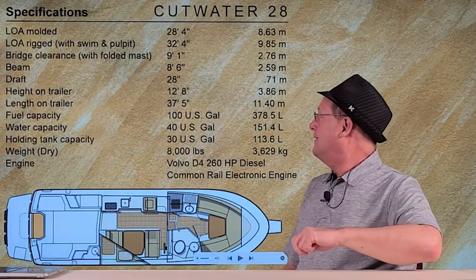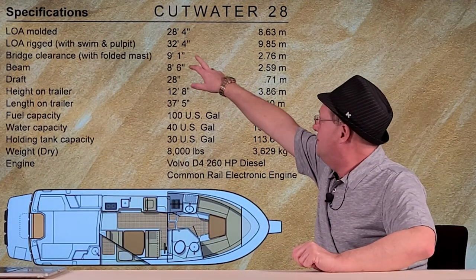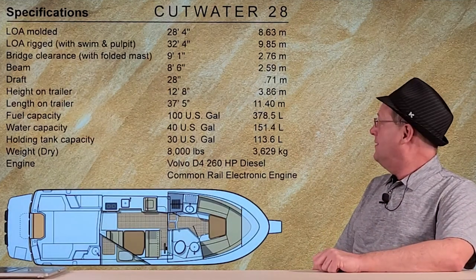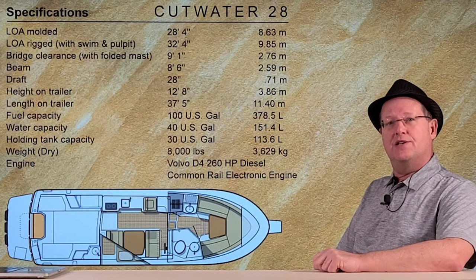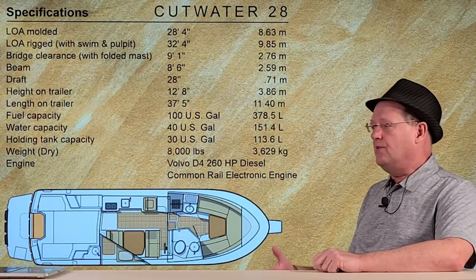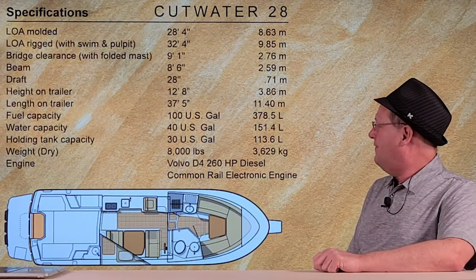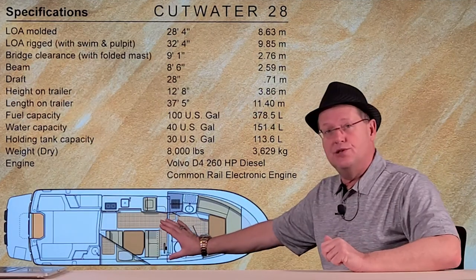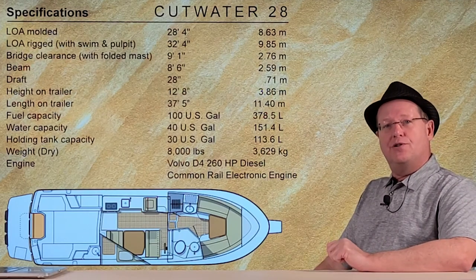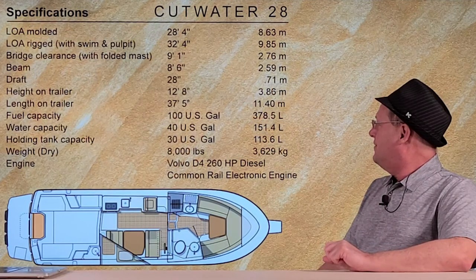The length overall is 32 feet 4 inches, which is really interesting to note. The trend right now is outboard motors, which adds a lot of length overall to a boat. So even though this boat is 28 feet — most of which is usable space — the overall length is only 32 feet. The Cutwater 24, by comparison, is over 31 feet.